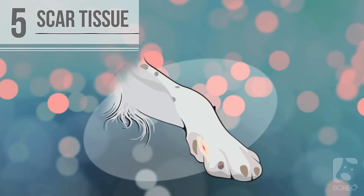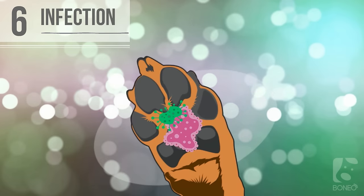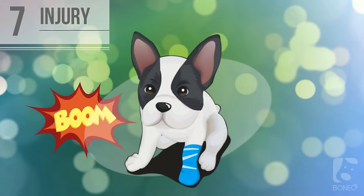Five: underlying scar tissue. If your dog has had a previous injury, built-up scar tissue can cause limping. A deformity from birth or an improperly set bone can also cause lameness. Six: infection. Infections of the paw or leg can cause a dog to chew and inflame the skin. Most infections can be treated with antibiotics and an e-collar.